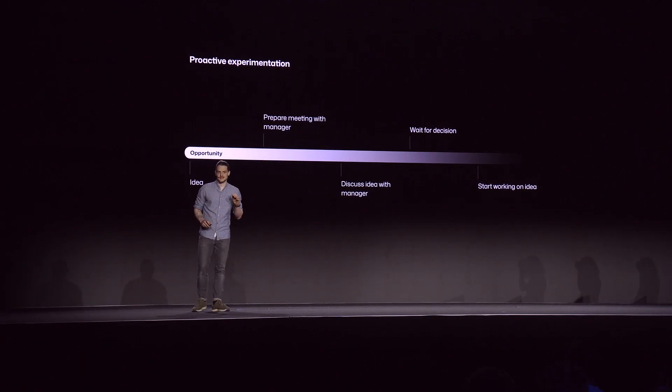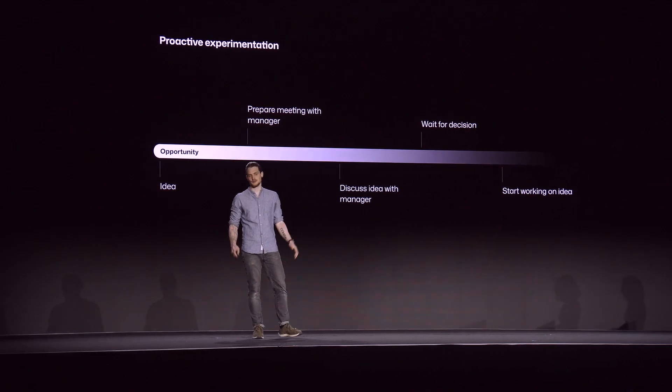Many designers wait for an official project before even starting to explore a new idea. Maybe you do that too. But this severely limits your potential to innovate. In our fast-paced environment, it is important to take the initiative when it presents itself. Otherwise, you may miss all your opportunities.